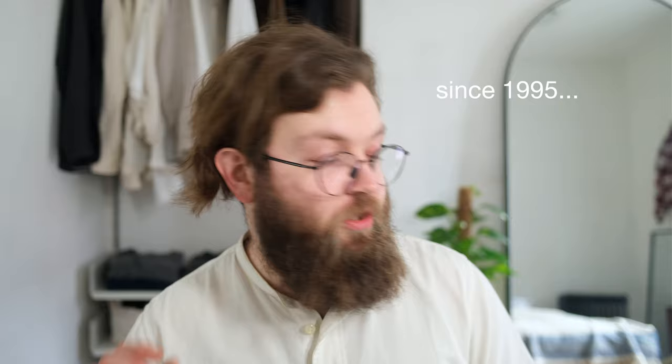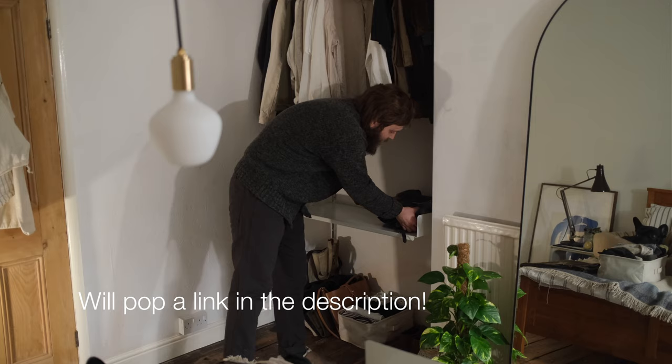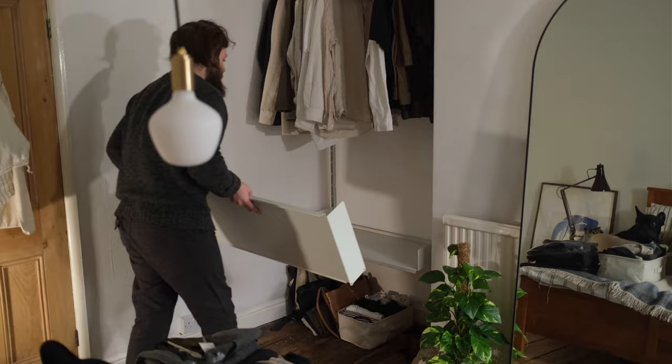I want to dive straight in and talk about the actual shelves that my wardrobe is built on. These are manufactured by a company called Vitsœ, named after their Danish founder, but they manufacture here in England. It's called the 606 system, which from memory means it was designed in 1960 — the sixth design of that year. It was designed by Dieter Rams, a product designer whose influence probably goes way further into everything than you might realise. I'm not going to talk a huge deal about that — you just need to watch the Gary Hustwit Rams documentary, it's amazing.